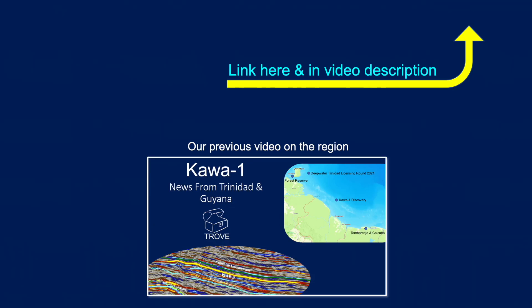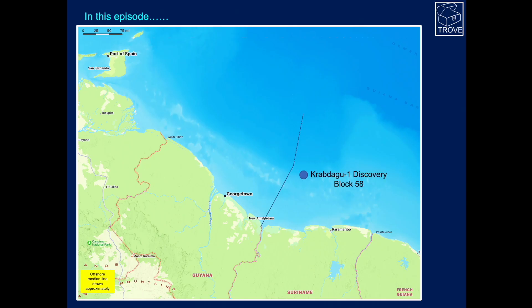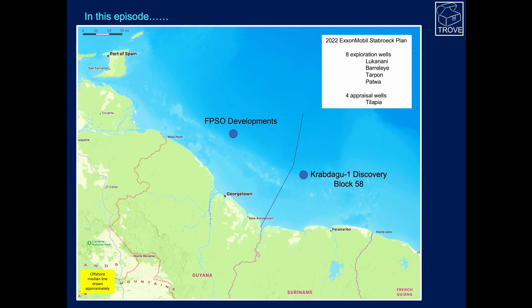This is the second video on this region. Our previous one featured the Karwa 1 Discovery. Today, we're going to feature Crabdagu, which is a discovery approximately in this location here, in Block 58, over in Suriname. We're also going to have a look at the FPSO developments — really the first developments in the entire Guyana, Suriname, French Guiana region. Then we're going to take a more detailed look at ExxonMobil's plans for this year, and mention the plans going on in Block 42.